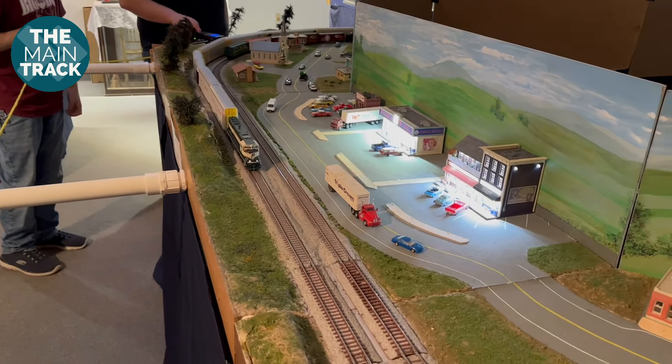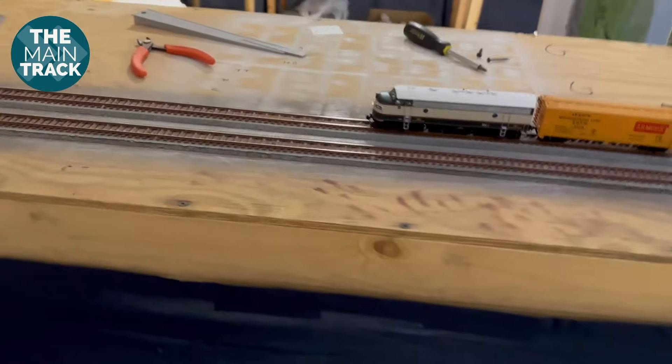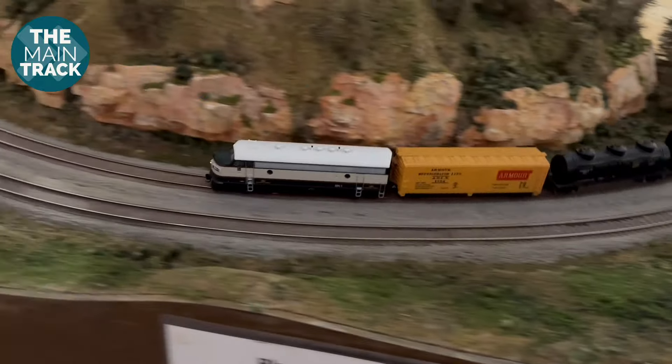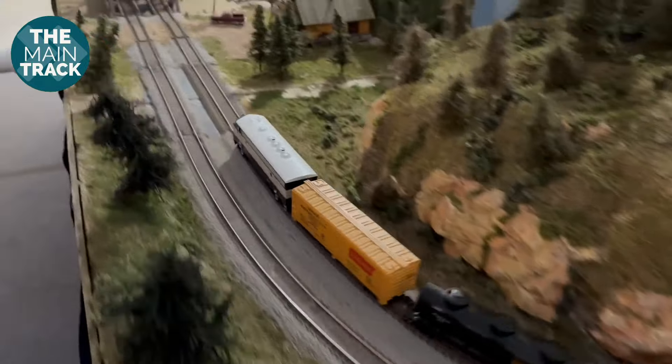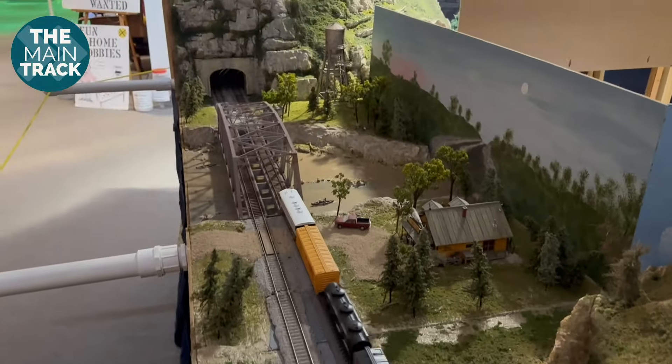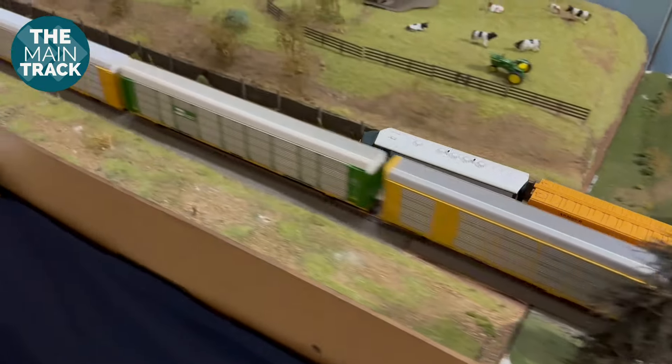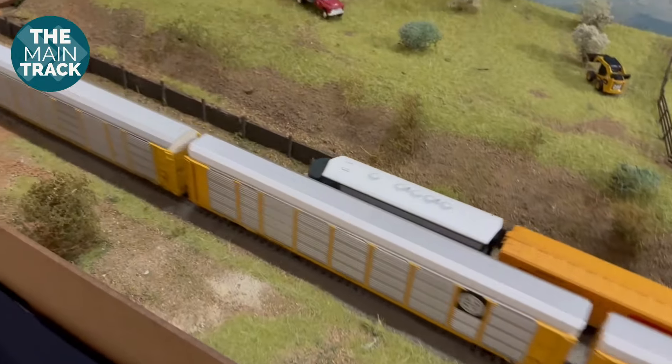Members ask things like how do you make this work, how do you put this together? They do clinics on how to build things like mountains. For Jeremy, all of this was new — he would have never figured out how the mountains and everything are made on his own. The other members help with electronic problems and other things, and it's just good to have friends who share your same interests to hang out with and do things together.